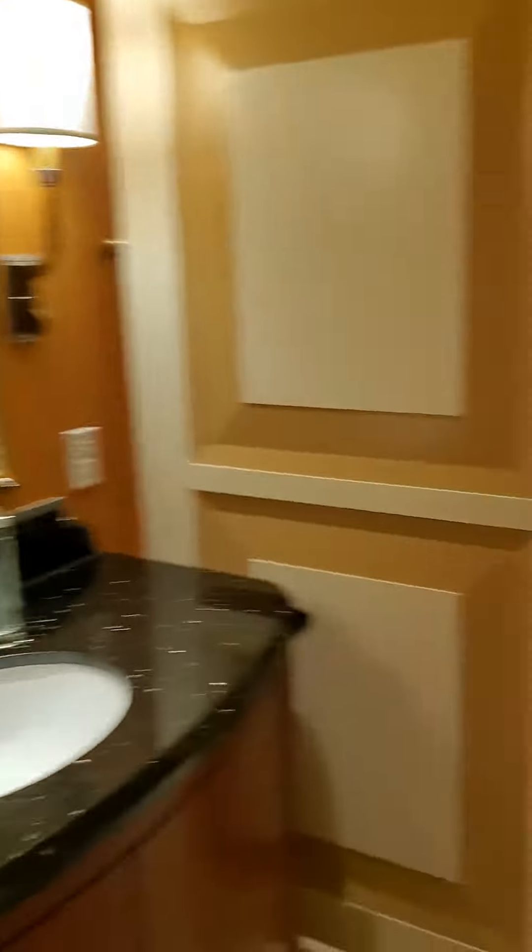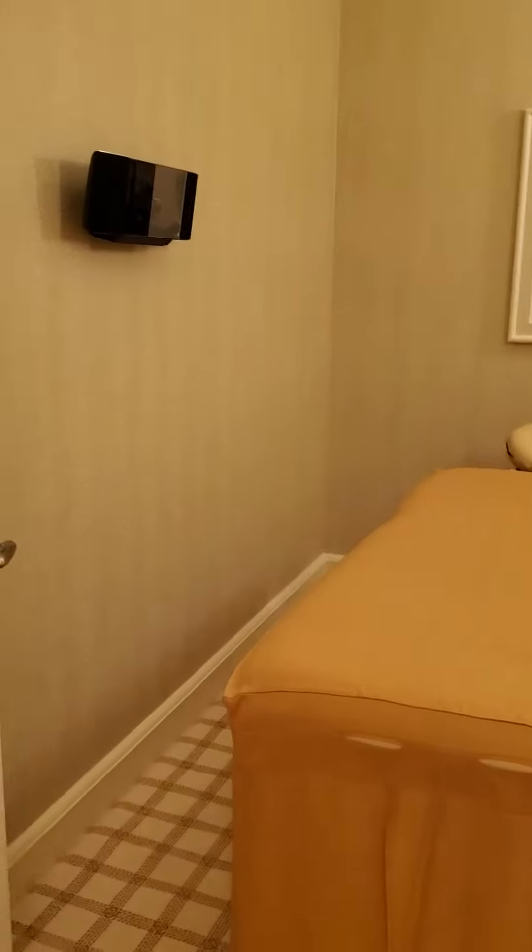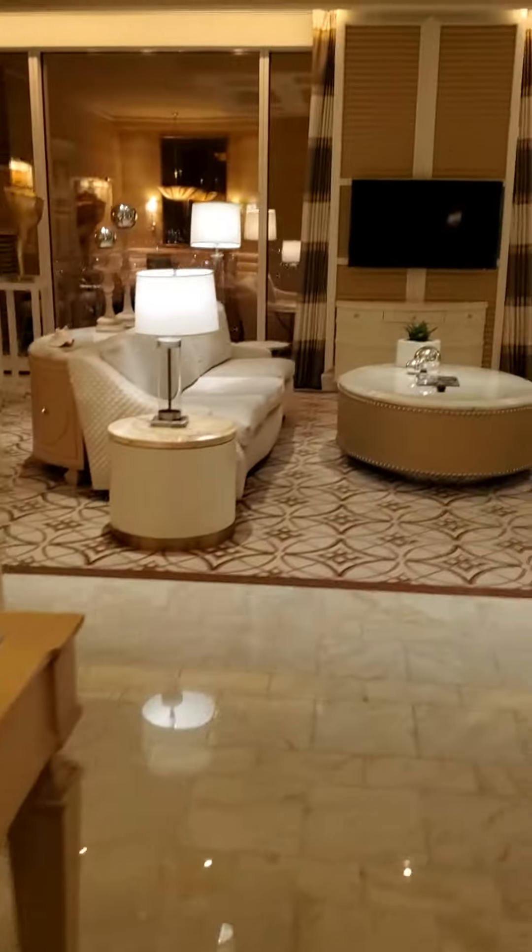There's a private bathroom for the guests. They actually have a private massage room as well. As soon as you come in on the left side, you walk in.